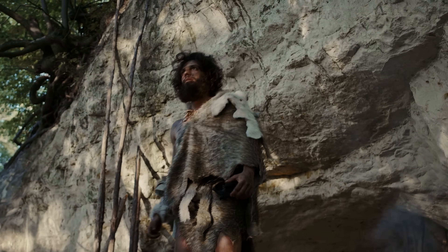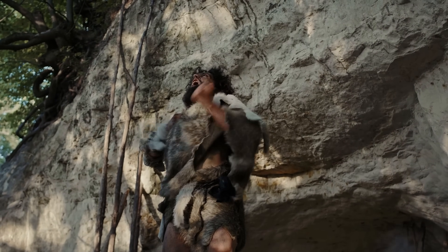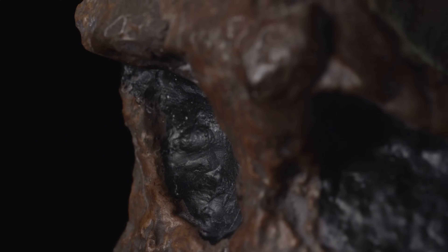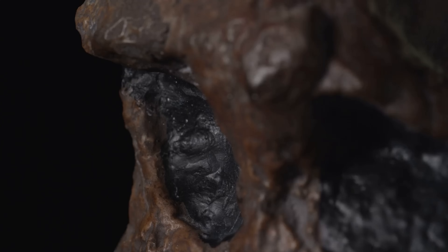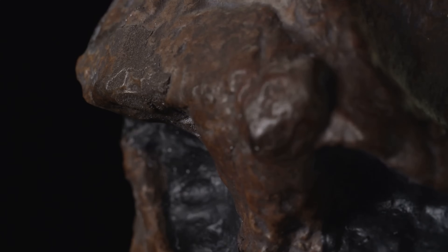Now we transition to the most prominent Neanderthal trait found in modern humans — the occipital bun. This is a prominent bulge or bun at the back of the skull, a common feature in Neanderthals. Some scientists suggest this feature was an adaptation to support a larger brain or to assist with thermal regulation in cold environments. Even though it's not as prevalent today, you can still spot this Neanderthal trait in some modern humans.